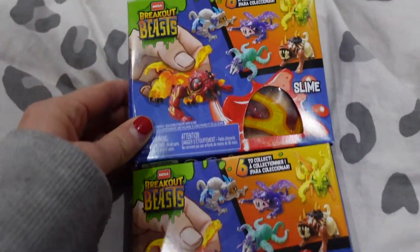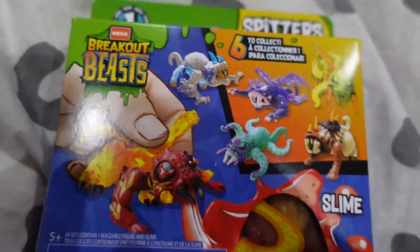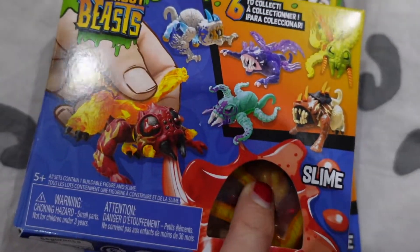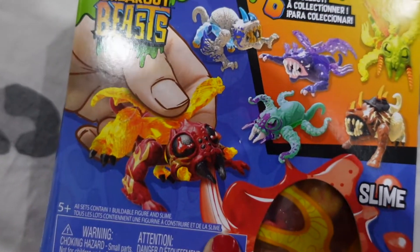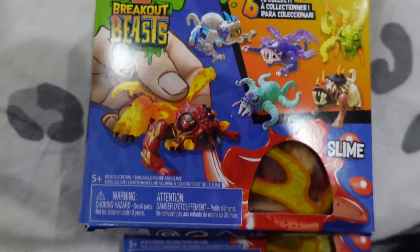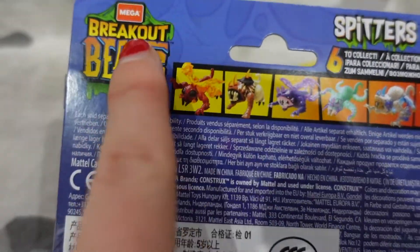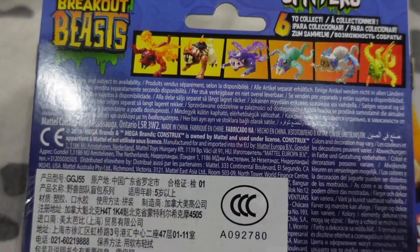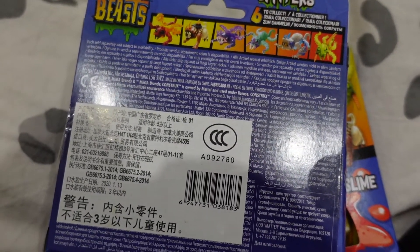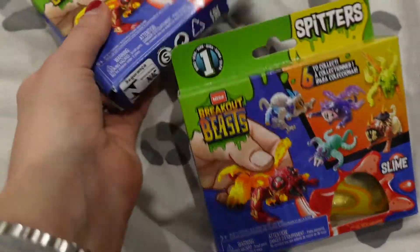We've got these Breakout Beast Spitters - they're series one and these were £1 each. Good for a boyish kind of present - they're slimy and monstery buggy beastie creations. It's a branded one, mega 60 to collect, comes in a blind bag sort of design. They're £1 each.